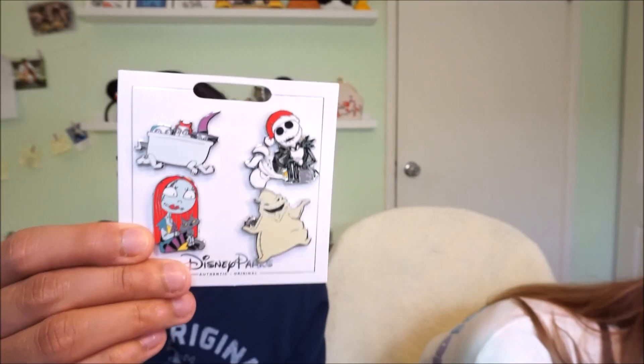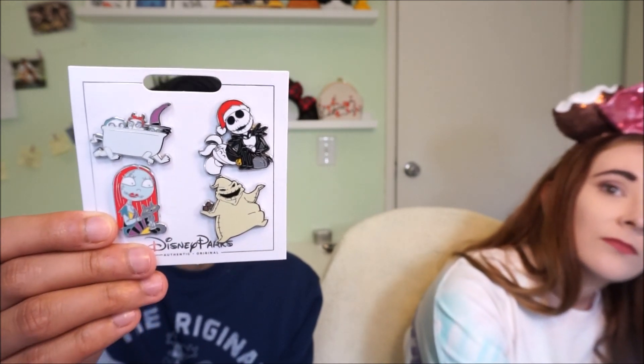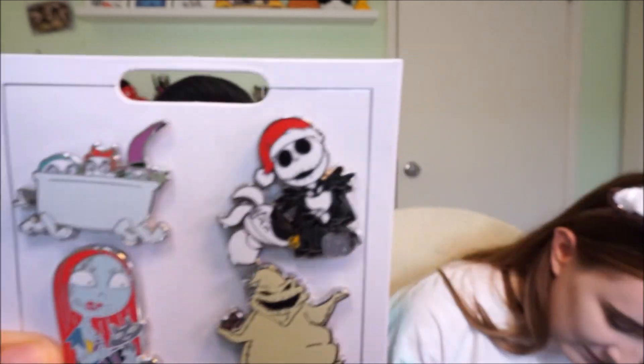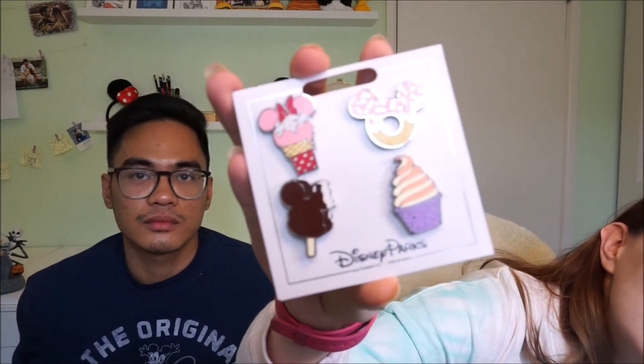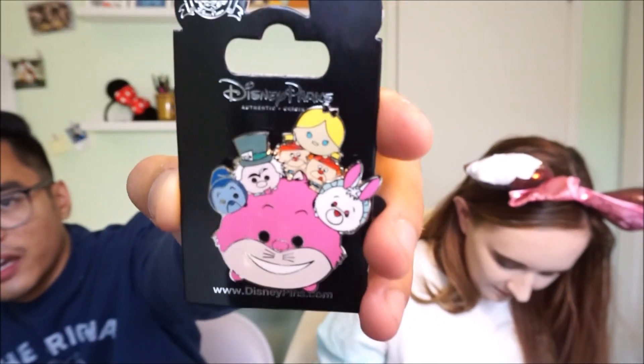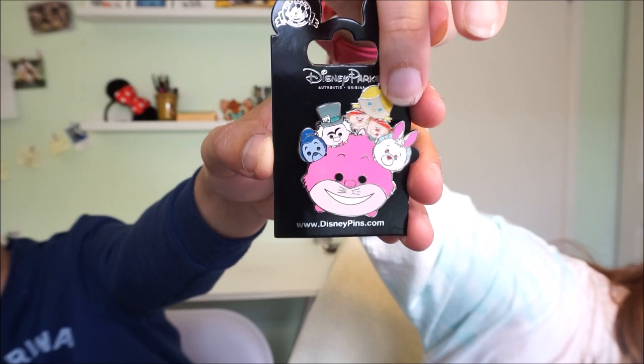We bought a lot of pins! This first set we got from the gift shop in the Contemporary — it's a Nightmare Before Christmas set with Sandy Claws, Oogie Boogie, Sally, and the three kids. That's by far my favorite favorite pin set. We also bought another one of those four-pin sets — this one is Disney snacks. We actually saw a little girl about to pick up the last one, so we were like 'put it down!' and she did, so we got those.